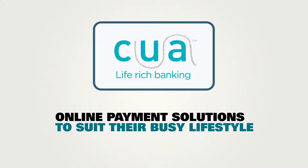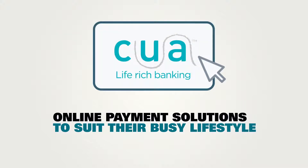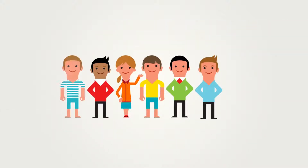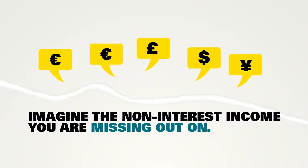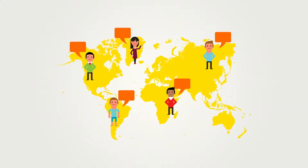With Western Union Business Solutions, Harry and Sally will be able to send and receive international payments via CUA's website 24-7 to suit their busy lifestyle. Harry and Sally have many friends in need of these same services. Imagine the non-interest income you are missing out on.